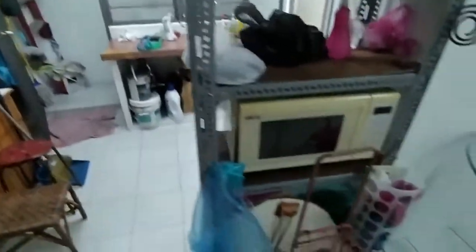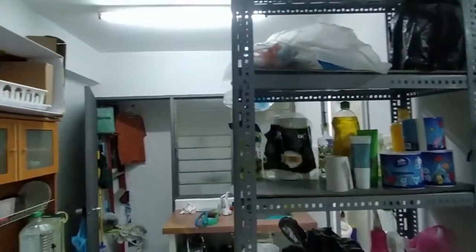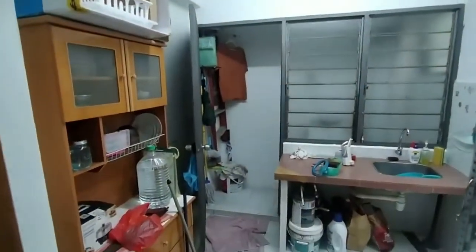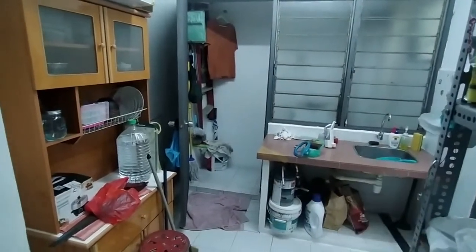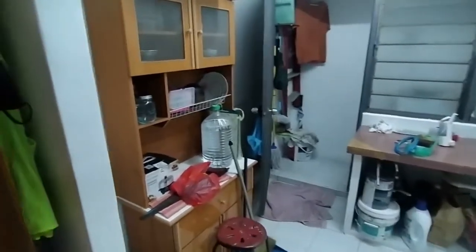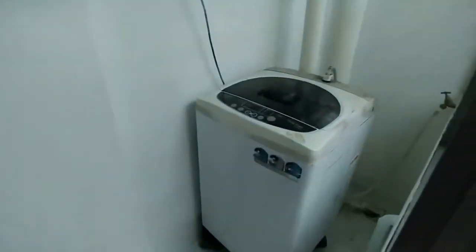This is the kitchen: a microwave, some cleaning products, toilet papers. There is an induction cooker here and there is a washer. This is the kitchen cabinet. Behind is the washing room — got the washing machine here.